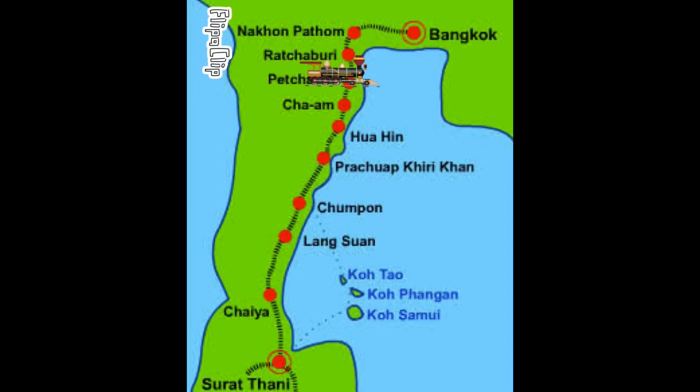We opted for the sleeper train from Bangkok train station. You can purchase tickets online, however you still need to collect them from the station beforehand and they work out slightly more expensive. The best option is to buy a joint train, bus and boat ticket from the station itself for around £30 each for a second class sleeper — pretty good value for a route that is around 450 miles.